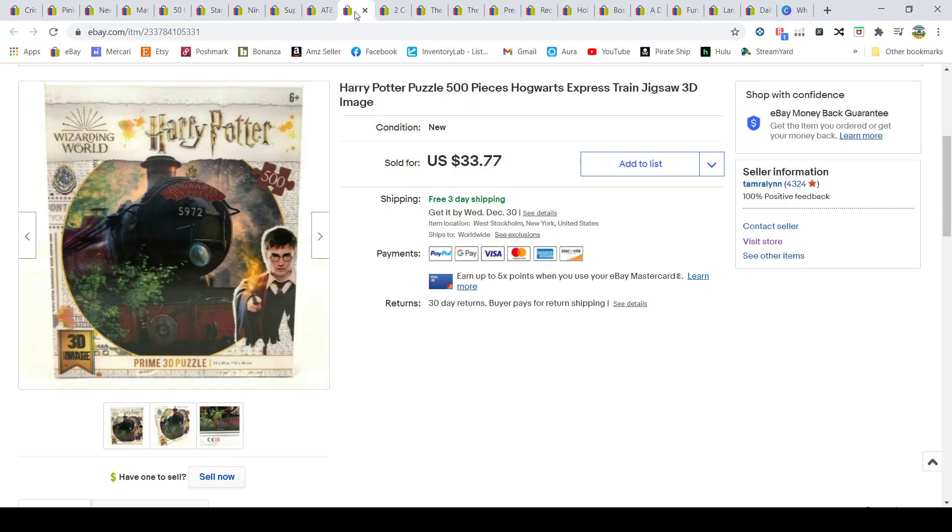Harry Potter items from TJ Maxx — I paid $9.99 for them and sold them for $33.77 with free shipping.